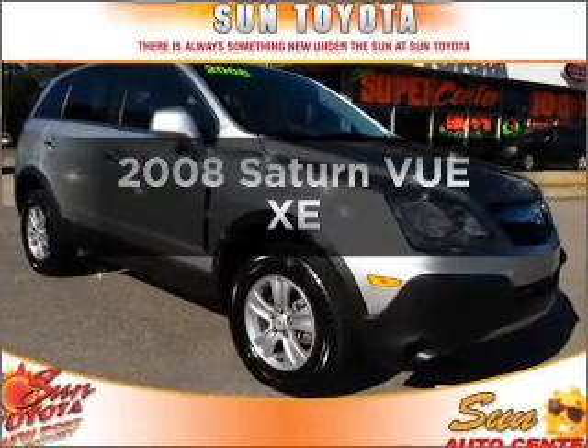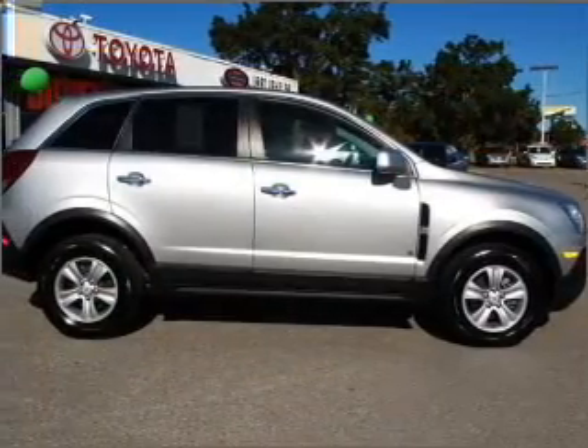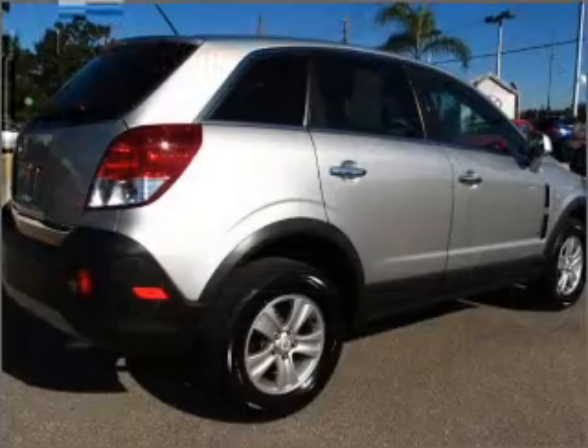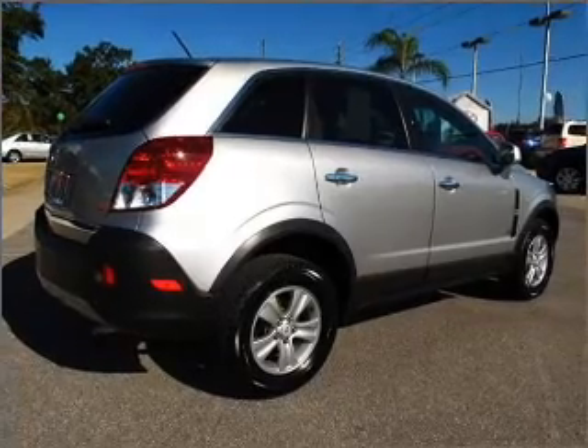Get noticed in this 2008 Saturn Vue. Travel the roads in style and comfort in this great vehicle, with an efficient four-cylinder engine that responds smoothly to its automatic transmission. Premium wheels lend a distinctive appearance.